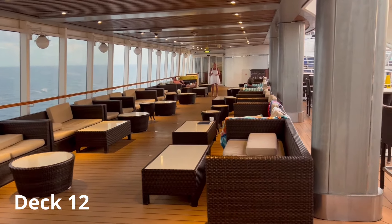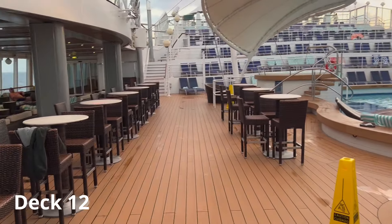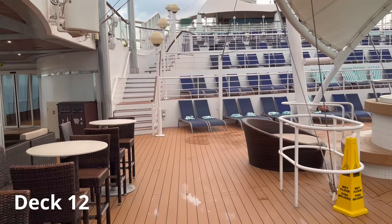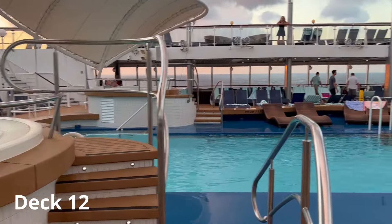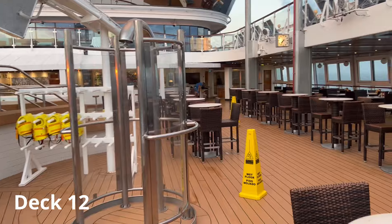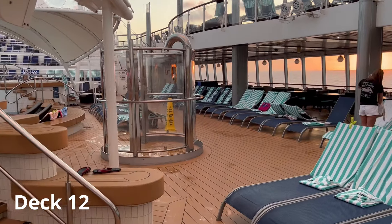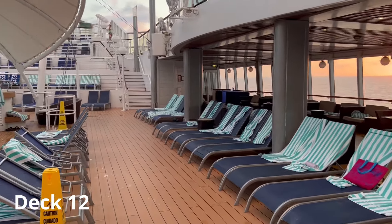Here on the pool deck we've got some comfy sofas in this area. Next to the pool on this side we've got some high-top tables and chairs — a good spot to grab a snack from the bar area and then come and relax and enjoy the beautiful weather. In the background you can see the tiered sun deck area going all the way up to deck 13. It's a good-sized pool on the Norwegian Dawn, with four hot tubs at each corner. You can get food from the bar as well as the Garden Cafe, which is just next door.